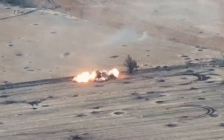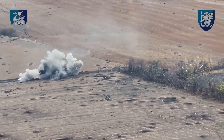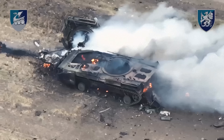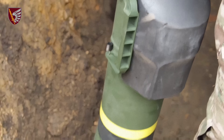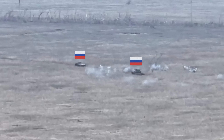The armored vehicle is blown to pieces. Take a closer look at how pieces of metal scatter across the field. The infantry was wiped out in close combat, and this is all that's left of the armored vehicle.